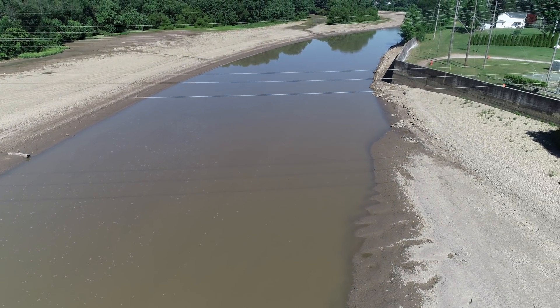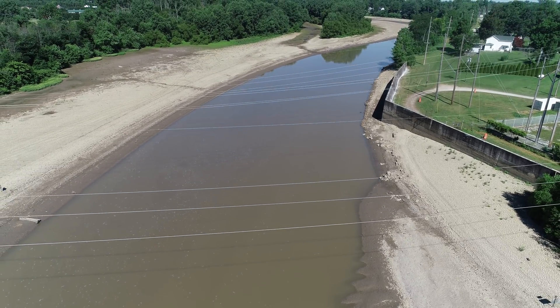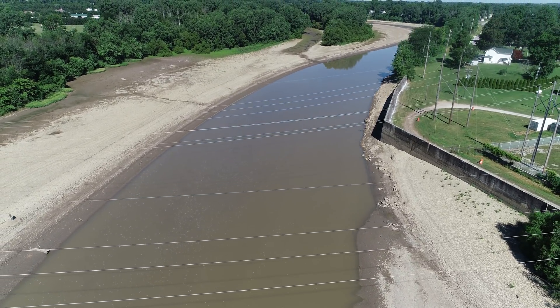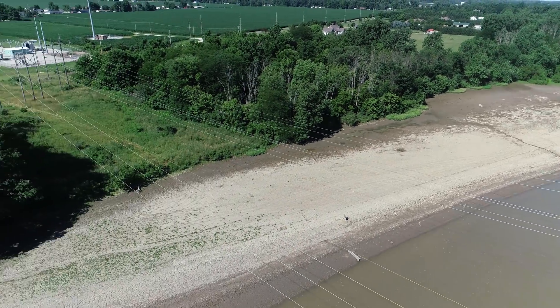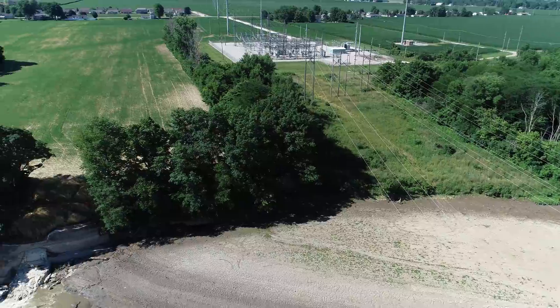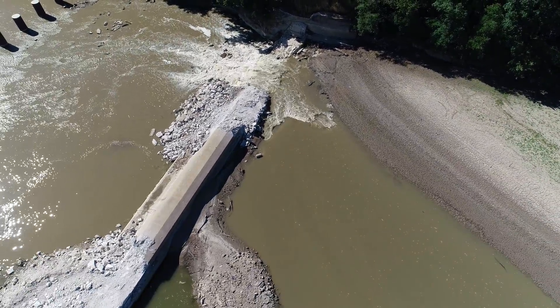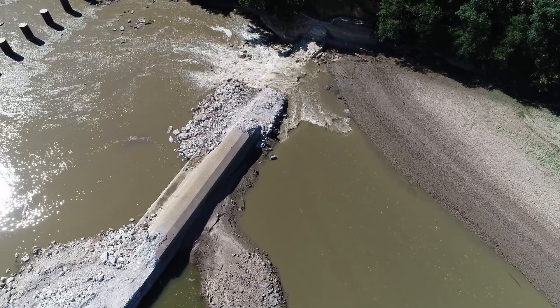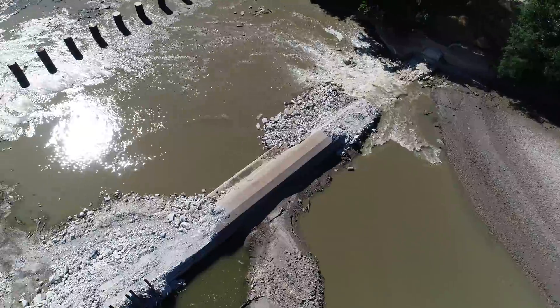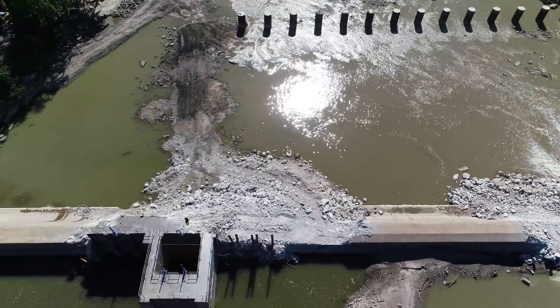There's those pesky power lines that like to eat my drone. Looking upstream, I've really seen a drop in the water level. Still nice current flowing out through the notch, and everything's nice and quiet.